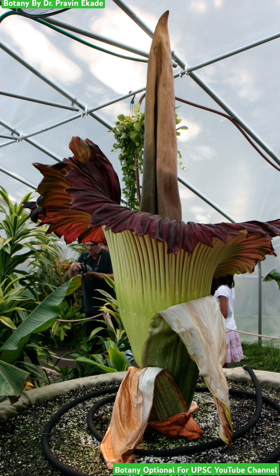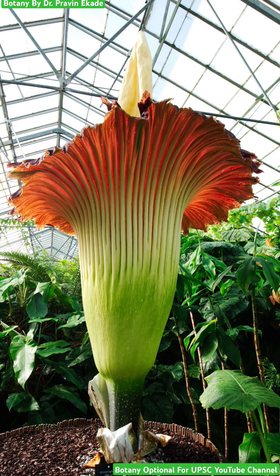This plant is considered an endangered species according to the classification of the IUCN, that is the International Union for Conservation of Nature. It is classified as endangered, which literally means the number of this plant is very, very low throughout the world. So it is an urgent need to save this particular plant from extinction.